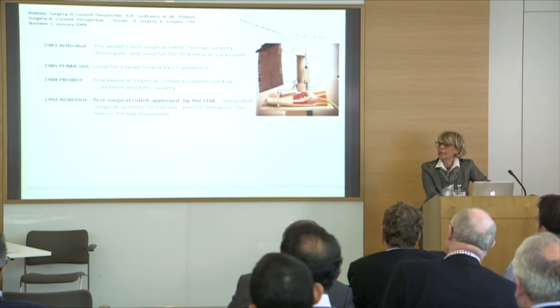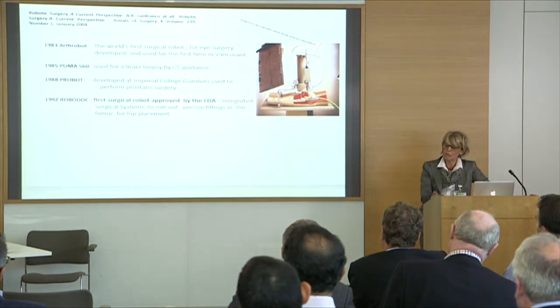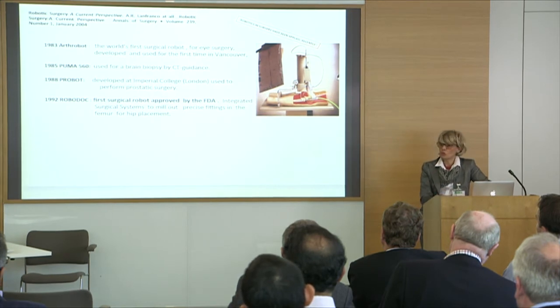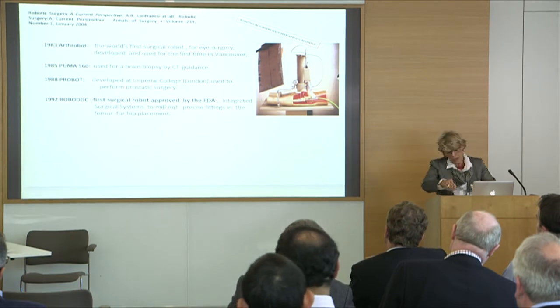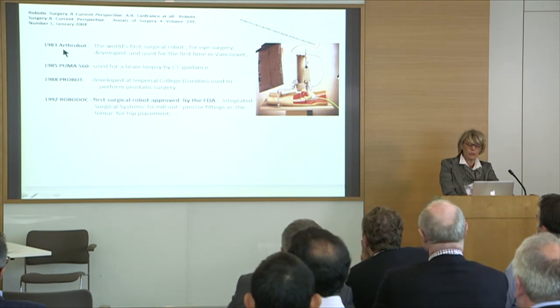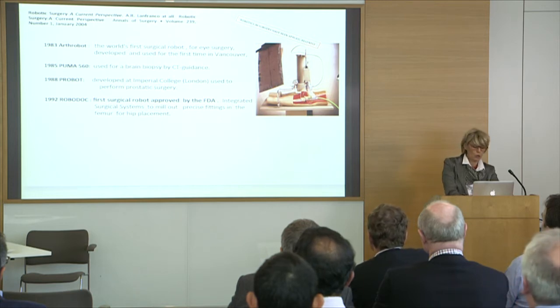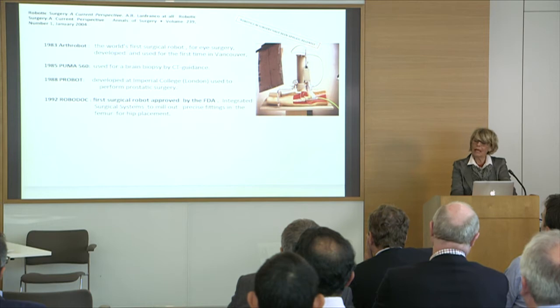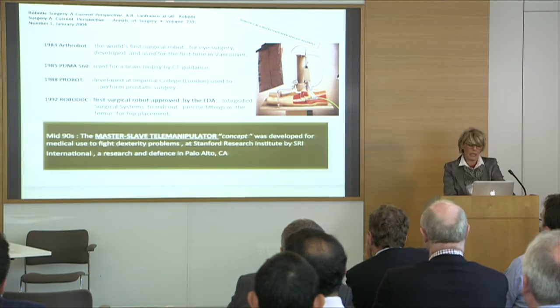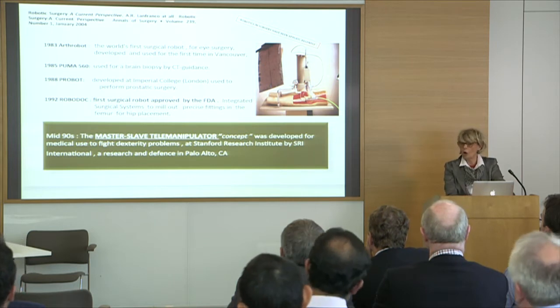If we look at history, we find that the robotic surgery surgical application has been applied almost recently. The first surgical robot was developed in 1983, and the first approved by the FDA was in 1982. But the current concept of robotic surgery — this master-slave telemanipulator — was developed in the mid-1990s.